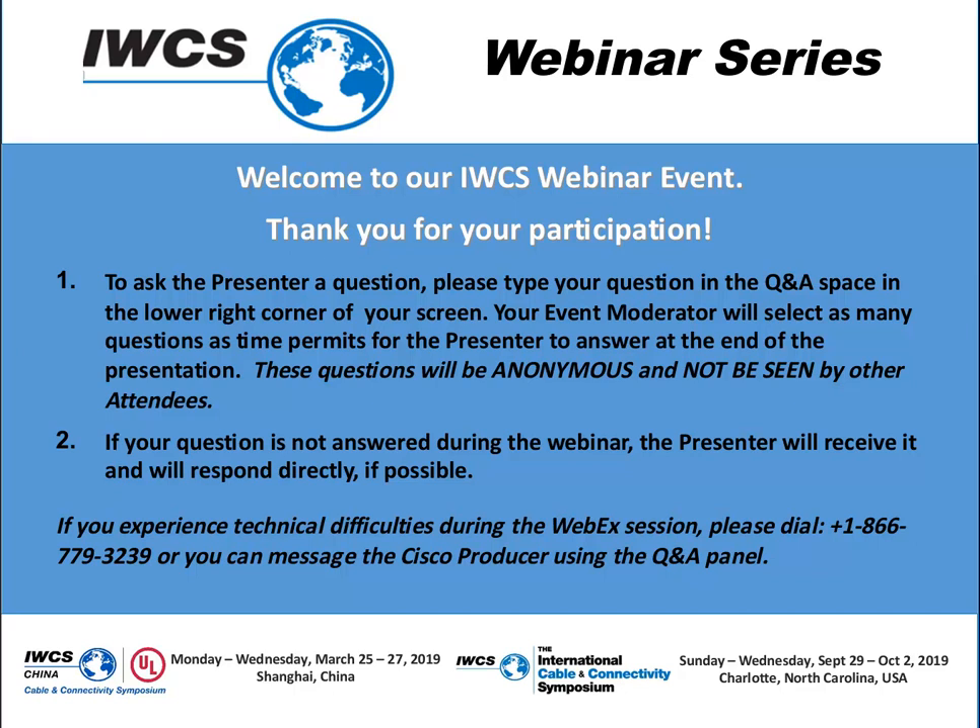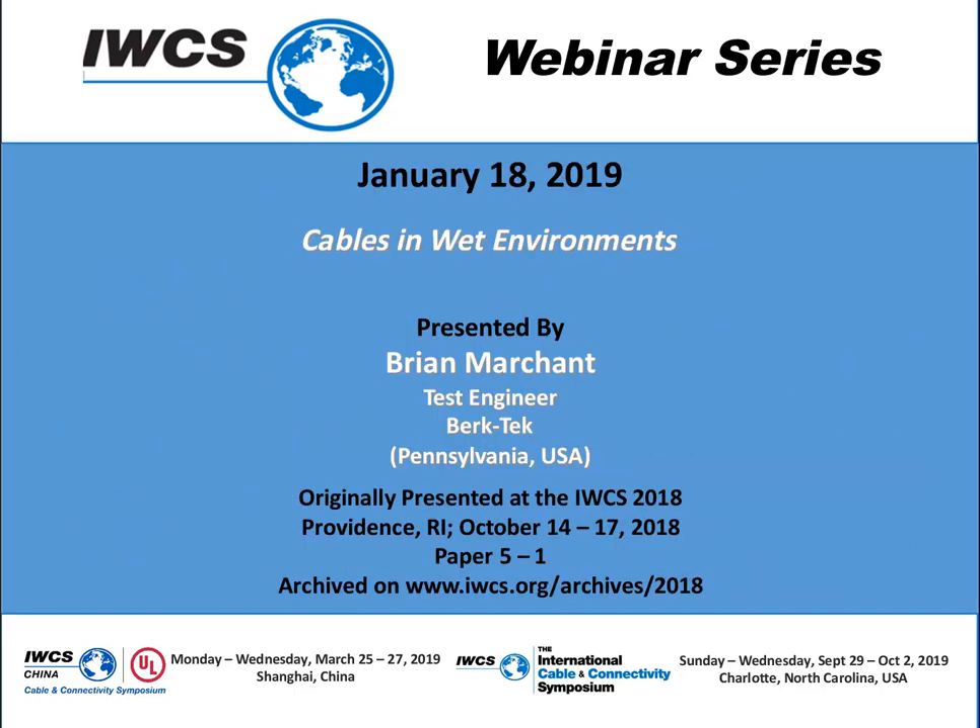If you have questions, please use the Q&A box on the bottom right of your screen to post a question anonymously. If you wish to contact the presenter or IWCS after the presentation, you will be given the contact points at the end of the webinar. Please note that IWCS does not distribute the presentation slides from either our conference sessions or these webinars. Today we welcome Bryant Marchant, Test Engineer at BirkTech in Pennsylvania, USA, who will be presenting his paper on cables in wet environments.